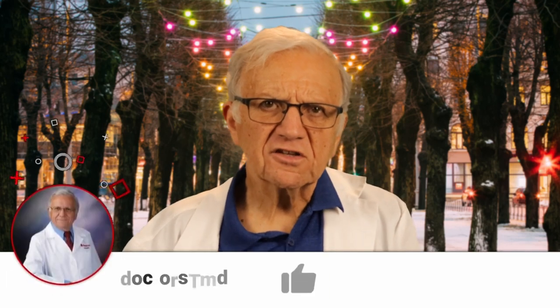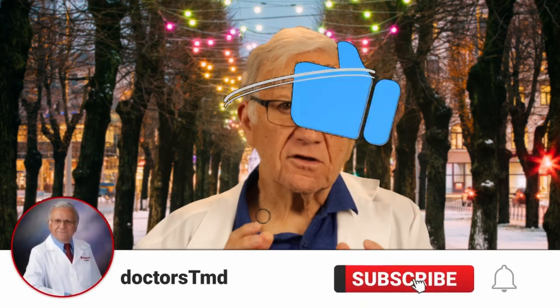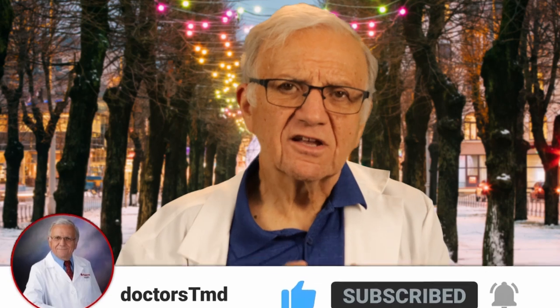Thank you for joining me today as we explored the world of home blood pressure monitors. Remember, monitoring your blood pressure at home is a proactive step towards better health. Choose a monitor that is validated, take control, and see you in the next video.